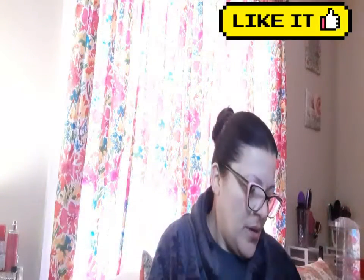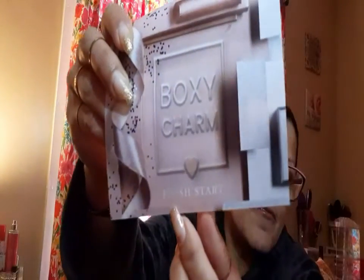I got this like a week or two weeks ago. So as you know, the red one is the base box. It comes very nice and packed. And then for the month of January, it says Fresh Start — that's the theme. It has all the products right there with the retail value. So let's begin.